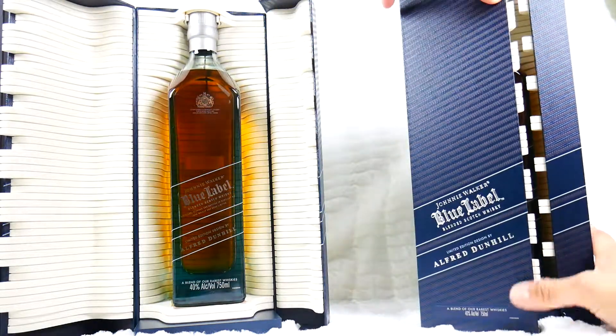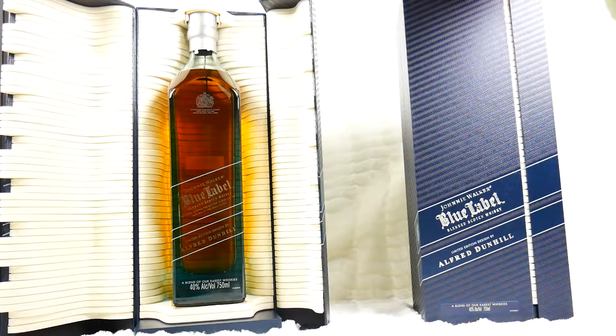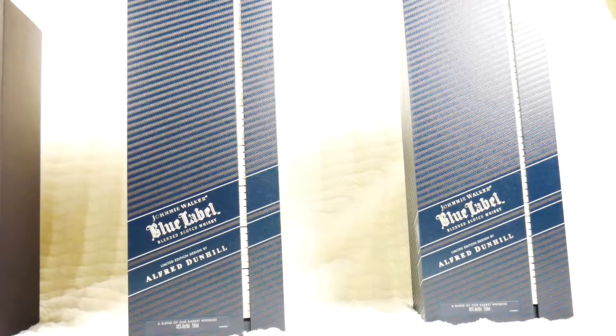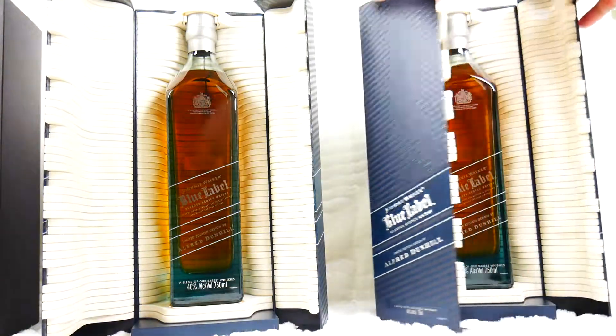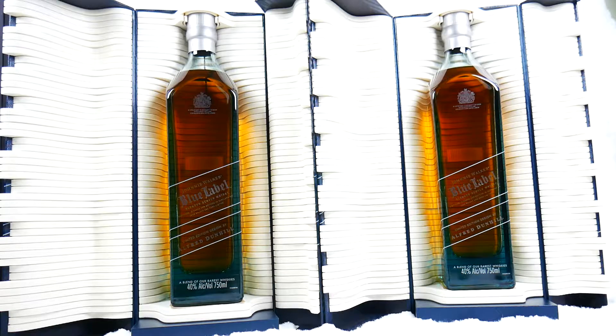This is absolutely beautiful how they make the box — very simple design. They run for about 250 USD on average, about 178 Euro. Absolutely beautiful — amazing.